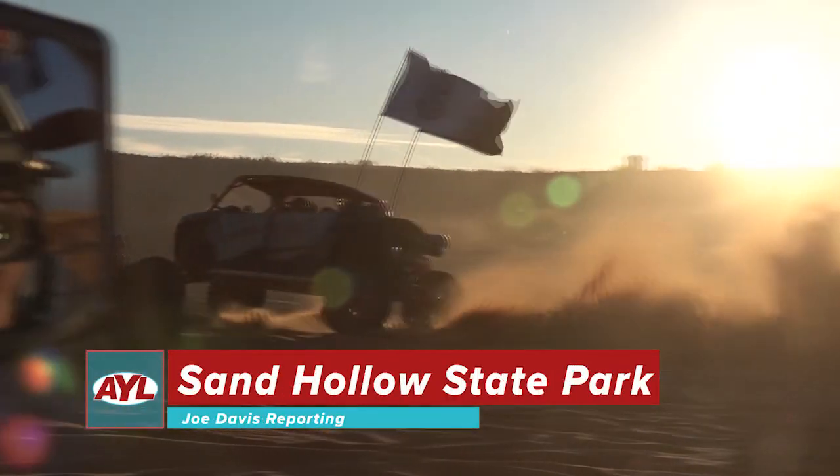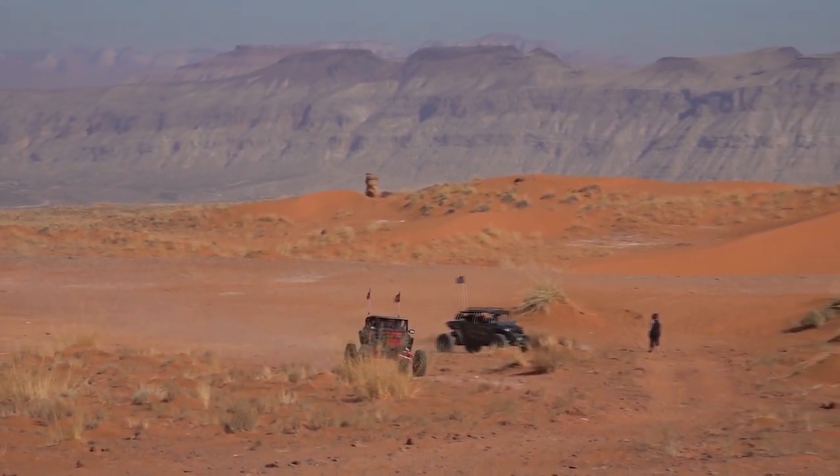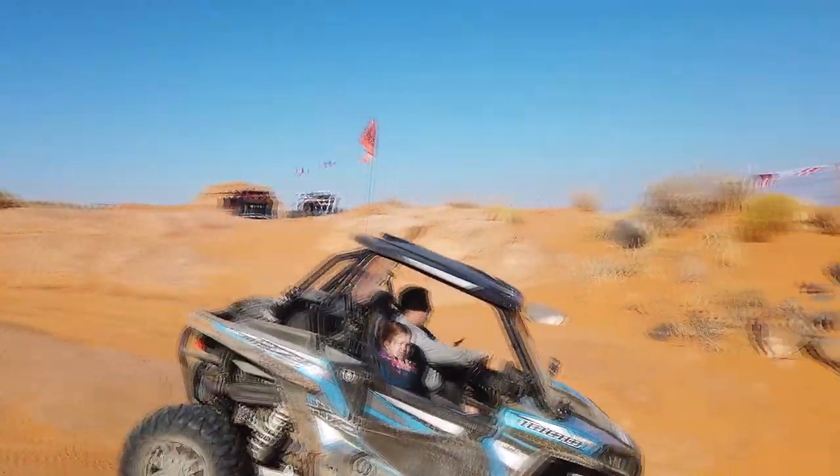Does the winter snow have you daydreaming of sunshine and sand? If so, you're not alone. This week we're heading out of the cold and following our friends at Slick Rock down to beautiful Sand Hollow State Park.